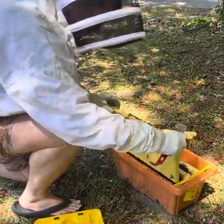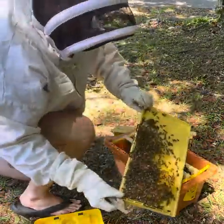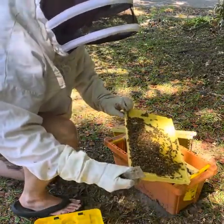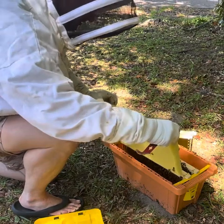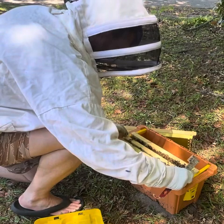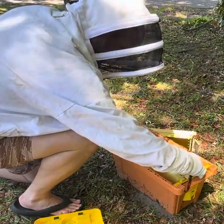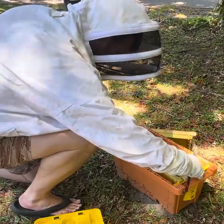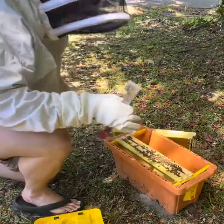They've started pulling wax on this frame — it's about three-quarters — and I can see some eggs and larvae there, and some brood that's already been laid. Let me see if I can slide these back over.